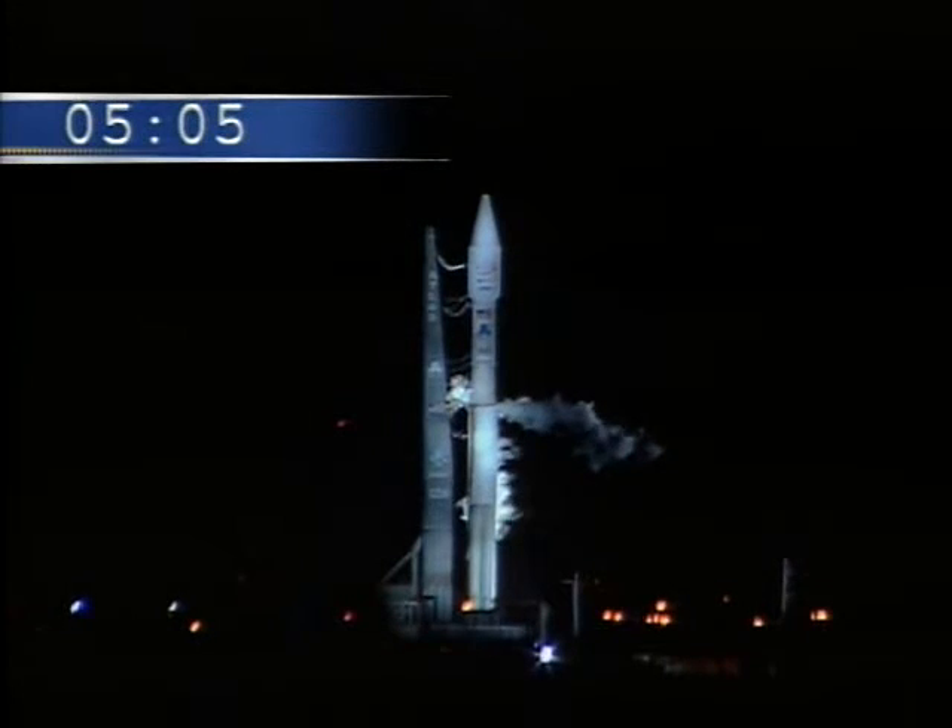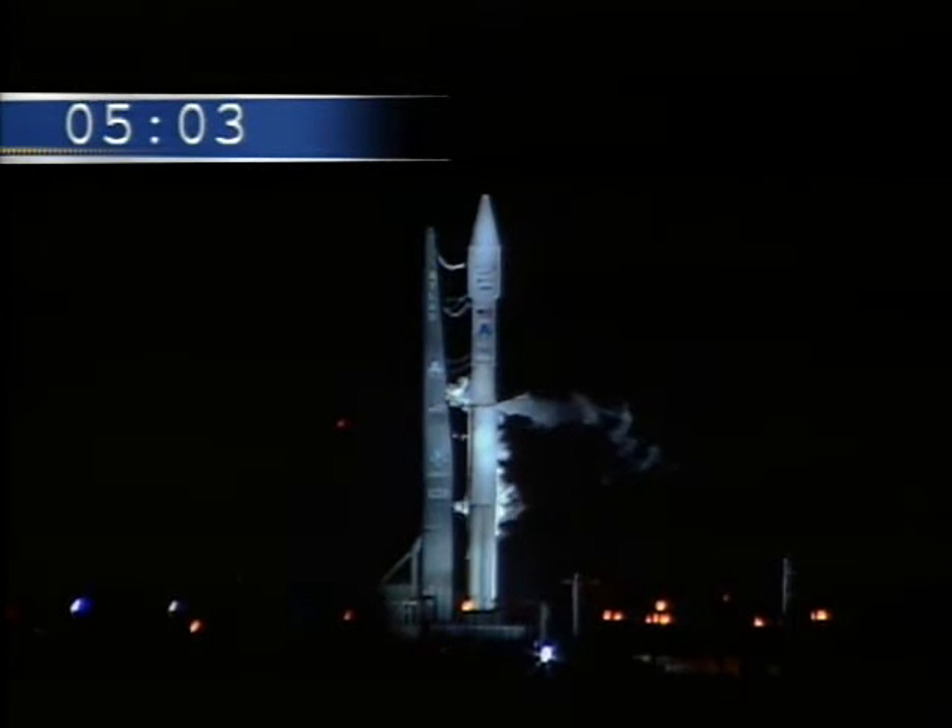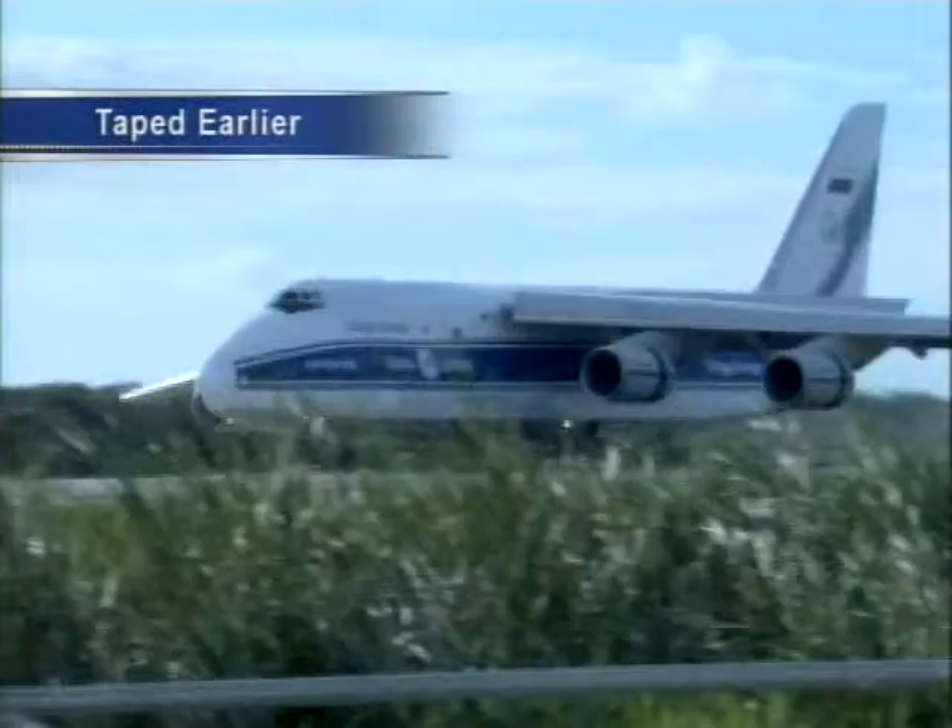As we approach readiness polling, let's take a look at the journey the launch team and satellite teams have taken up to this point.